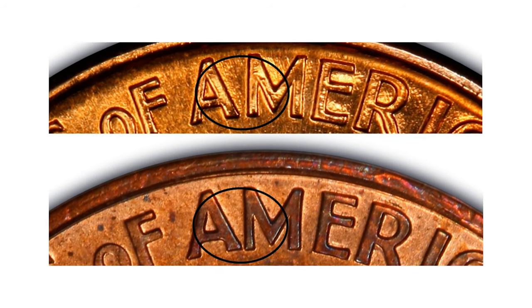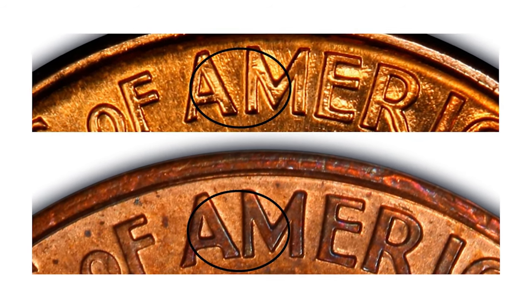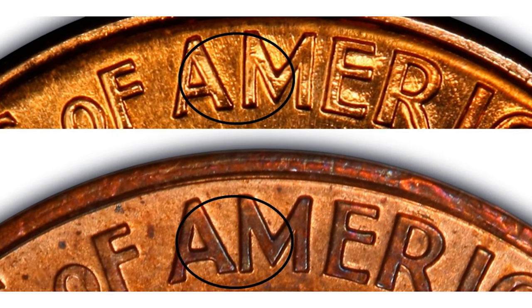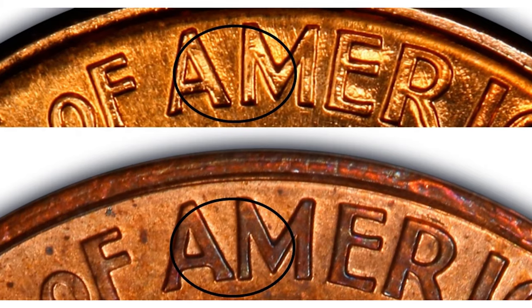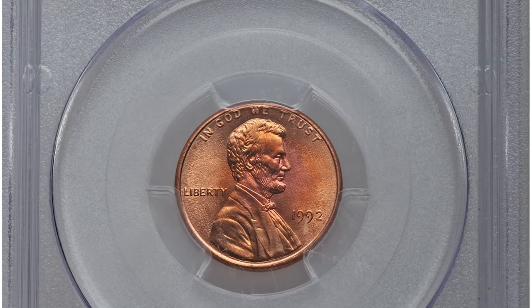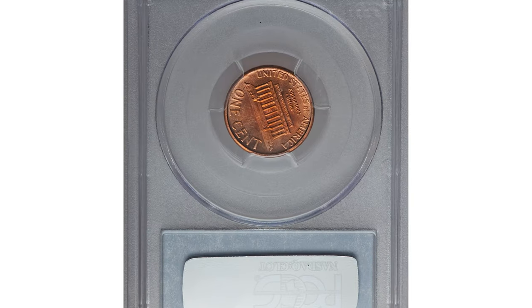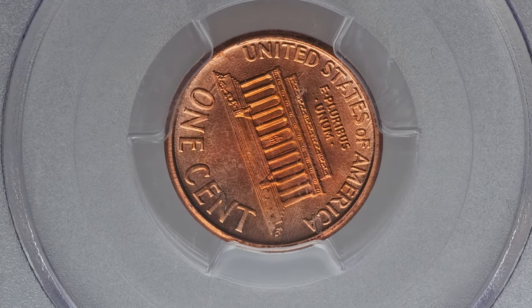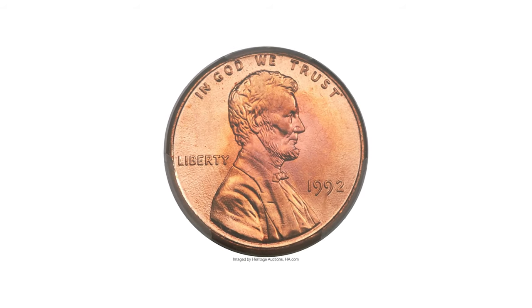The Close AM variety is considered to be the rarer of the two. In terms of value, the Close AM variety is more sought after by collectors and sometimes commands strong premiums at auctions. This is a 1992 Close AM cent in MS-67 Red condition.